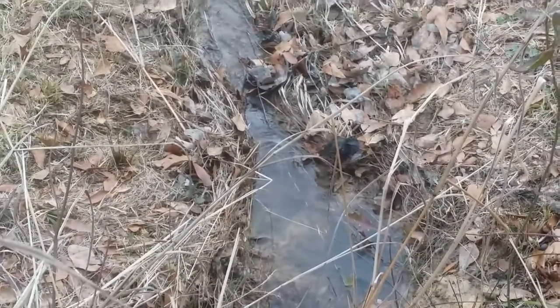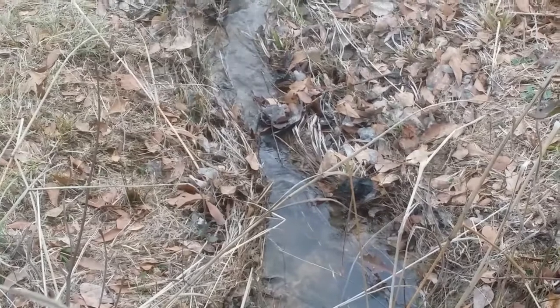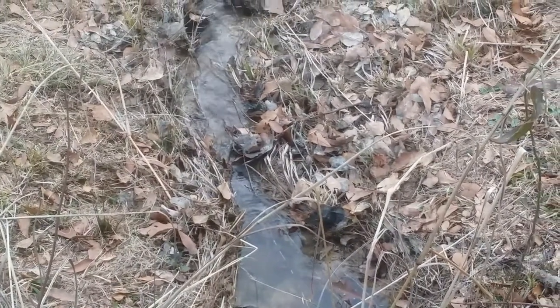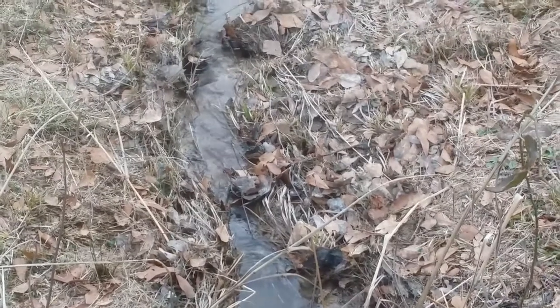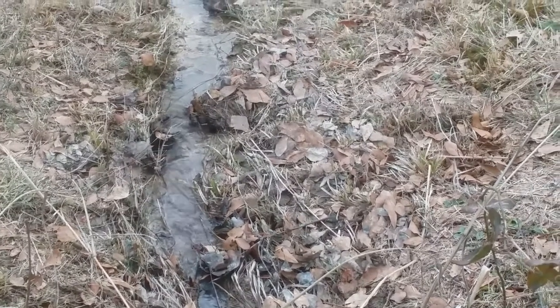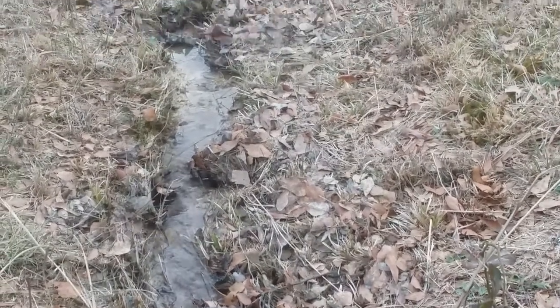Everything here is just kind of wet and soggy, as it is in most places this time of year. But we make the best of it and we do what we can with what we have. You know, we're just playing around at this, having fun as we go.